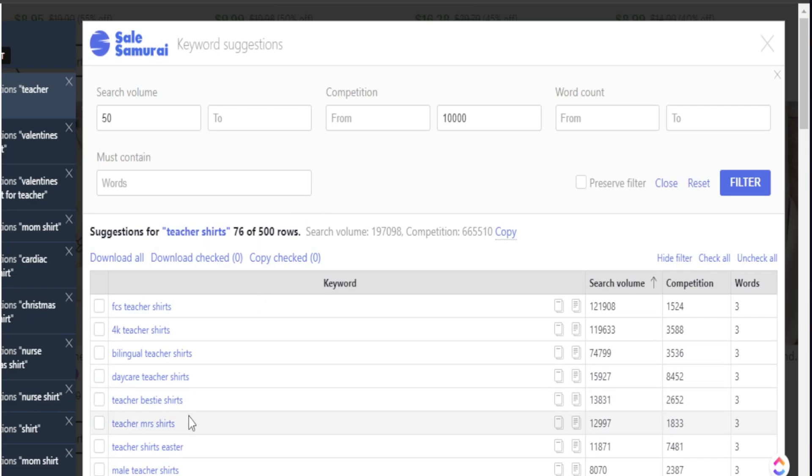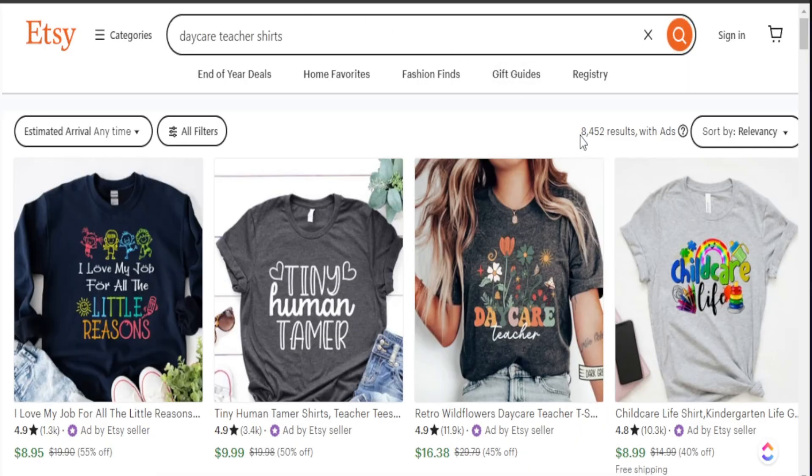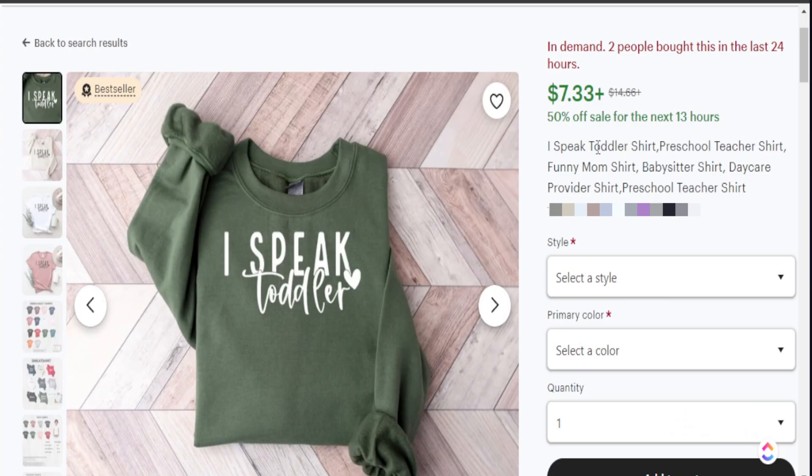From our list, there are a couple of niches I see that are a great place to start. The daycare teacher shirt niche could be a huge opportunity — we know the search volume is high and the competition is within the 10,000 rank we set. Opening this up, we see about 8,000 search results, and from here we want to identify some top trending products. Here's one product that works extremely well — it's a bestselling product, it's in demand, two people bought it in the last 24 hours, and we can see this specific phrase is tied to our daycare teacher niche.